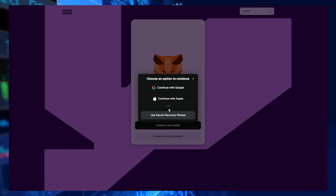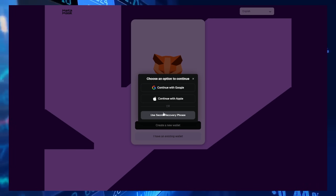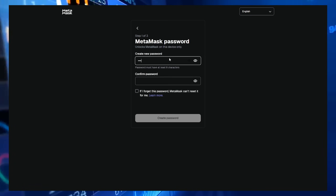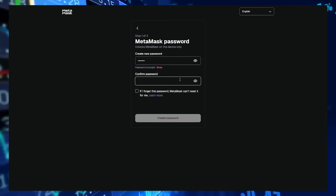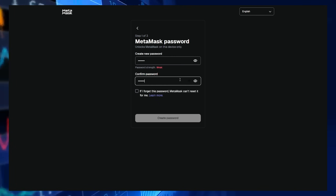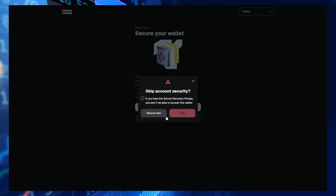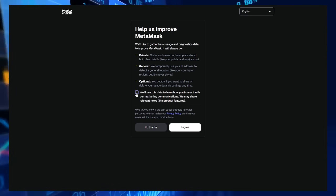MetaMask's functionality extends far beyond simple asset storage and transfers. The integrated Web3 browser allows seamless interaction with decentralized applications across multiple blockchain networks. Users can participate in decentralized finance protocols, trade tokens on decentralized exchanges, collect and manage NFTs, play blockchain games and engage with emerging social media platforms, all through a single, unified interface.